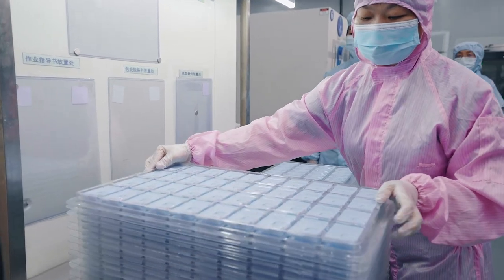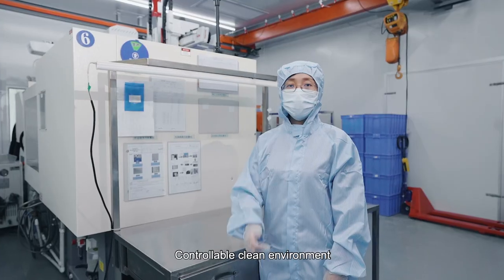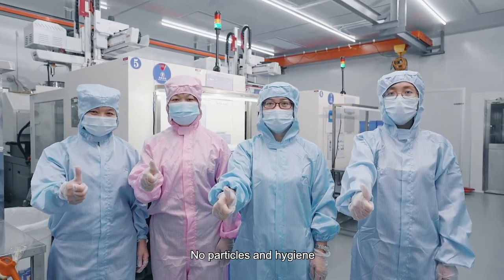Advantages of medical clean room production include a controllable clean environment with no particles and guaranteed hygiene.